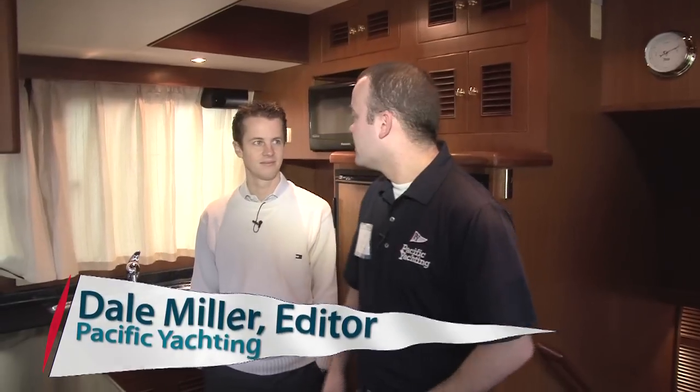Hi, I'm Dale Miller, editor of Pacific Yachting Magazine. I'm here at the Vancouver International Boat Show with Trevor Bryce from North Pacific Yachts. Trevor, why don't you just tell us about your company and a little bit of the history?